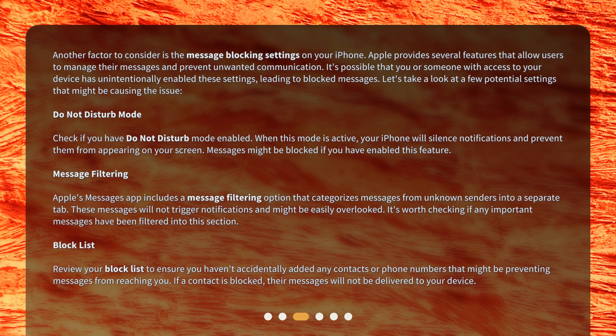Message filtering: Apple's Messages app includes a message filtering option that categorizes messages from unknown senders into a separate tab. These messages will not trigger notifications and might be easily overlooked. It's worth checking if any important messages have been filtered into this section.